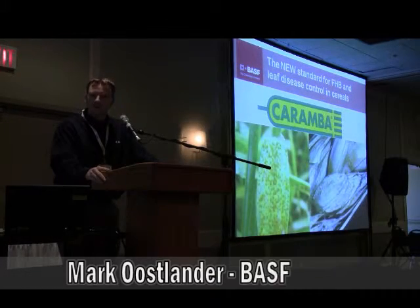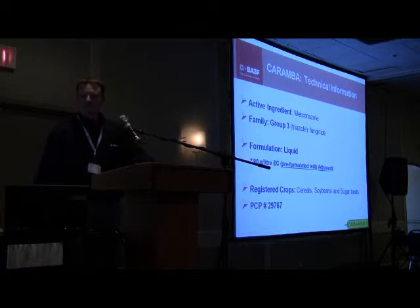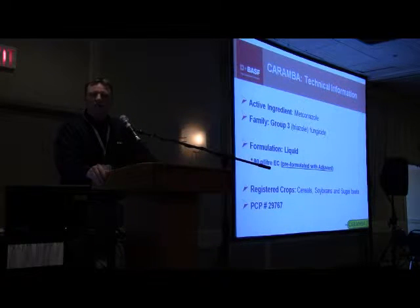For BASF here in Alberta, I want to talk to you about a new fungicide product on the market: Carumba. Carumba made it to market just in time last year, probably a few weeks late.